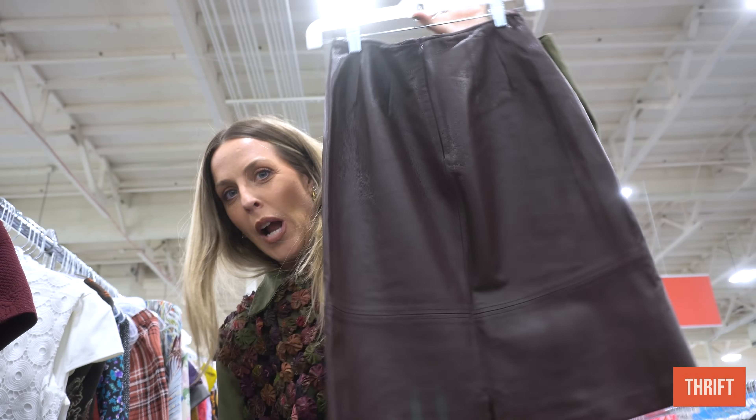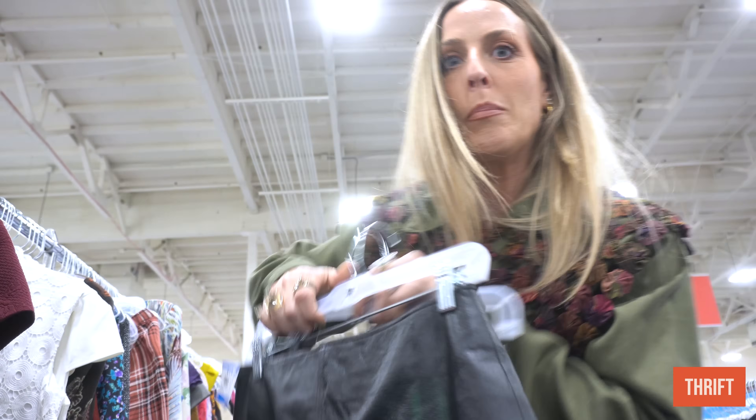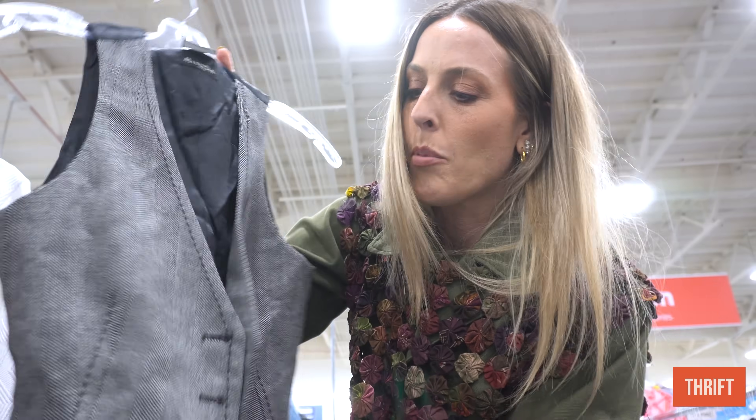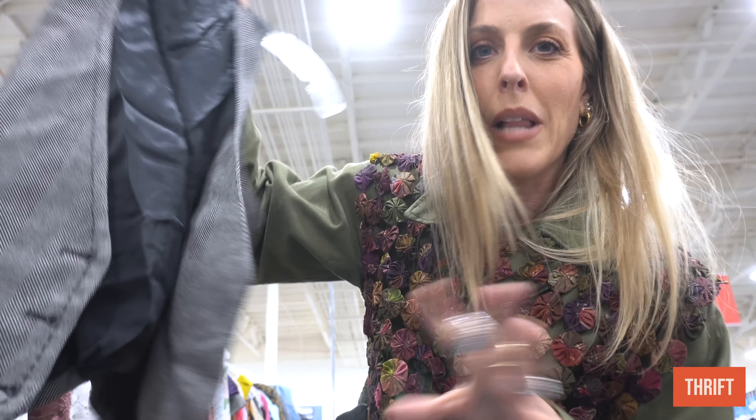In skirts, I found two leather skirts that must have been dropped off together because they're very similar. I love this one — it's chocolate brown — and then there's a black one. I love both; I'm going to try them on and see. And then in vests, I found this little shrunken tweed black one. I have a brown one that I wear all the time, so I felt like maybe having one in black would be nice.